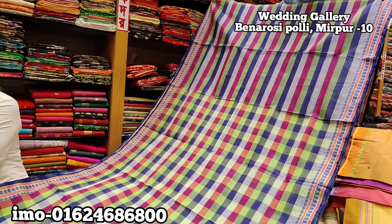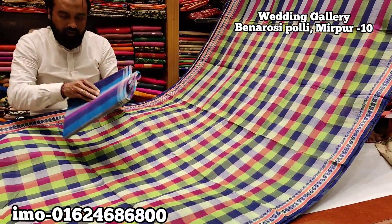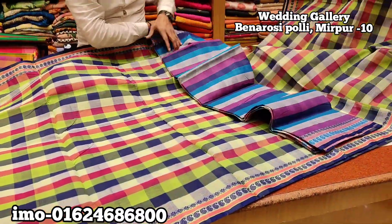The price is 1,000 pounds. I want to see the same color combination. This is a blue color.